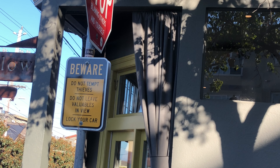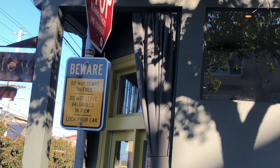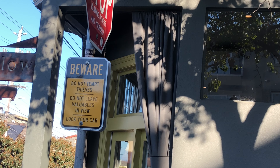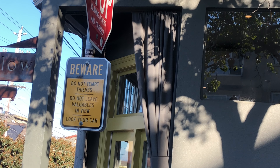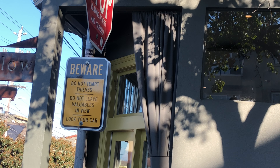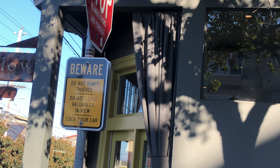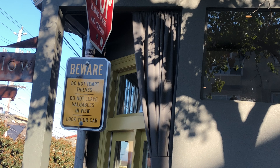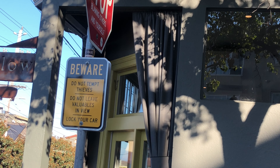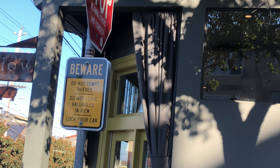Here's another sign you really need to pay attention to because it's a huge problem within the city. It says: Beware — do not tempt thieves. Do not leave valuables in view. Lock your car. You have a huge vandalism problem within the city — anywhere between five to six hundred cars a day get vandalized. It's very important, especially in tourist-related areas, that if you decide to park, you lock your car and don't leave valuables inside. A lot of thieves are quite clever and will actually watch you put valuables in the car. I'd recommend taking out your valuables before you get to your destination point so they won't see you do it. Make absolutely certain that anywhere you park in the city, you do not leave valuables in plain sight.